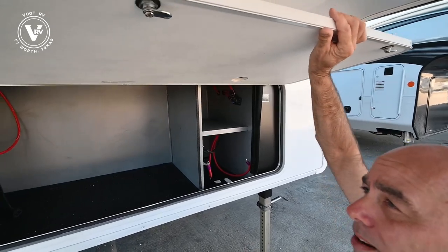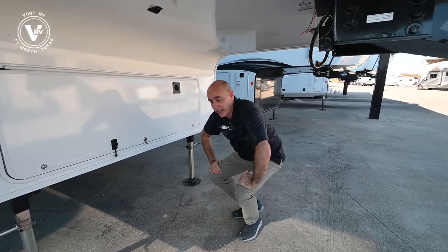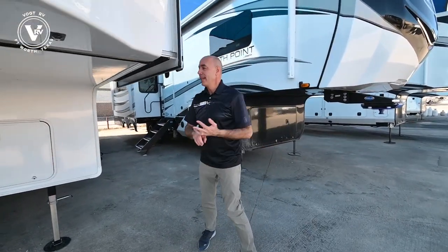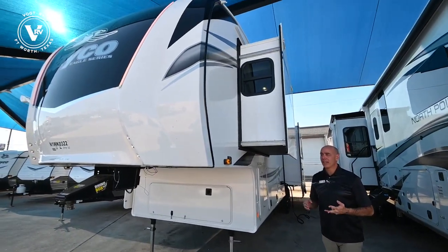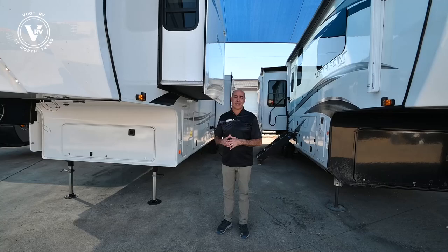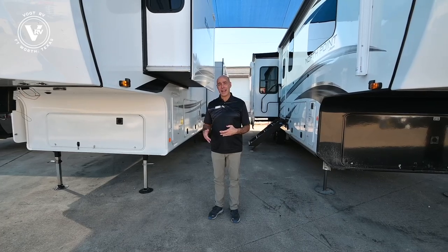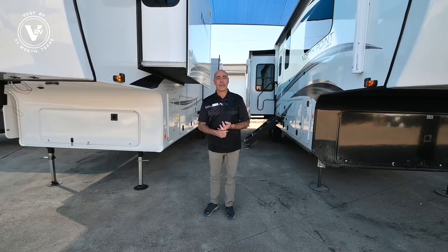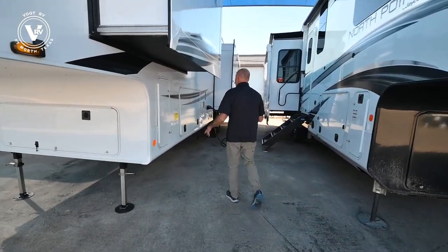When you do take delivery here at Vought, we'll prep it fully for you — meaning we're going to fill up the propane, install the batteries, wash it, detail it, and have a technician go through everything with you. We don't charge extra for that here at this dealership. The price that you see and the price that we settle on is the price you're going to pay. We're not going to add freight or prep at the end — it's already included, so you know what you're paying.